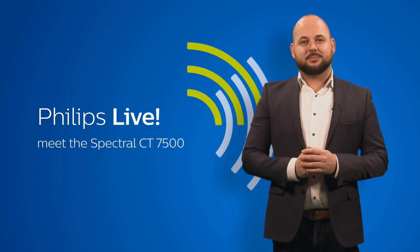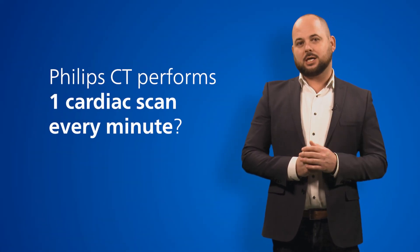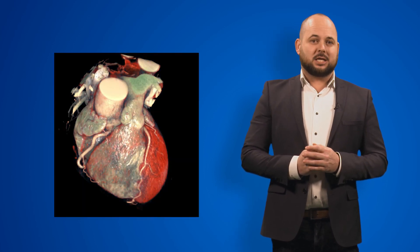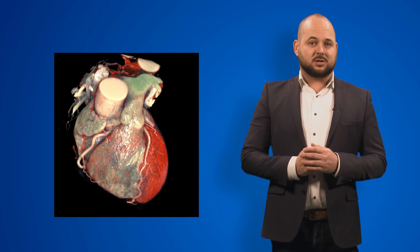Hi, I'm Bas. Did you know that a Philips CT performs one cardiac scan every minute? As a globally recognized leader in interventional cardiology and cardiac imaging, we take cardiac care seriously.